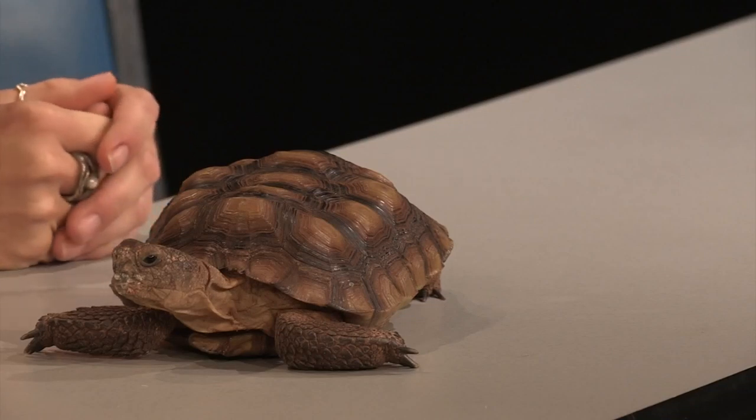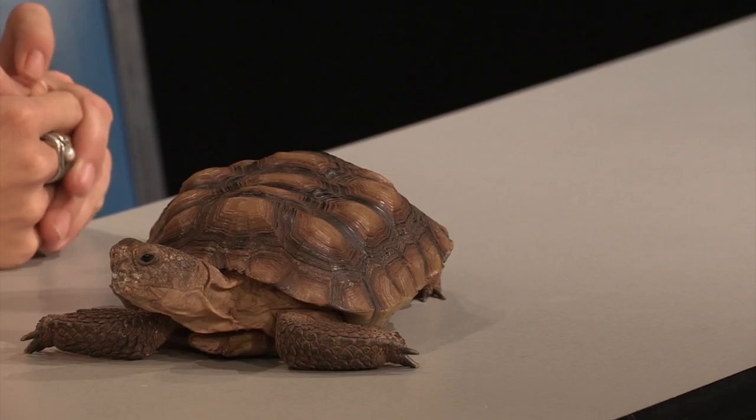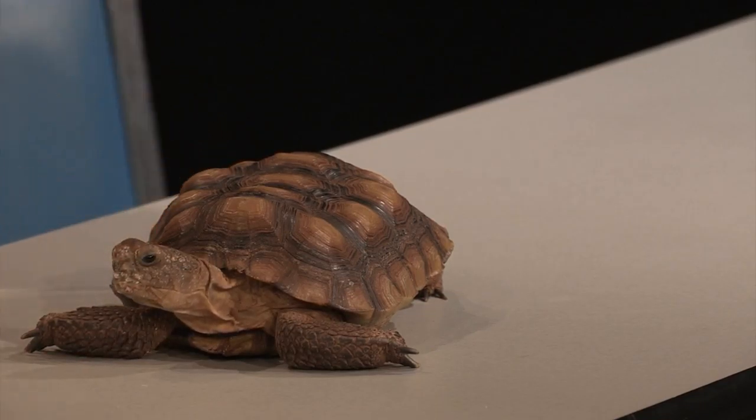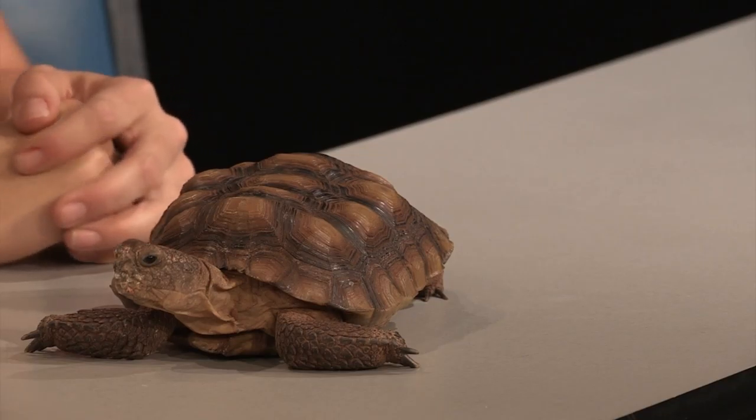These guys do not make good pets. They live to be about 50 to 70 years, which is a really long time — a really big commitment — and a lot of people don't realize that's how long they live. We do not recommend having these guys as pets at all. We always recommend that you do your research before acquiring any type of animal. But we're pretty lucky to have her here at Wildlife Safari as one of our education ambassadors.